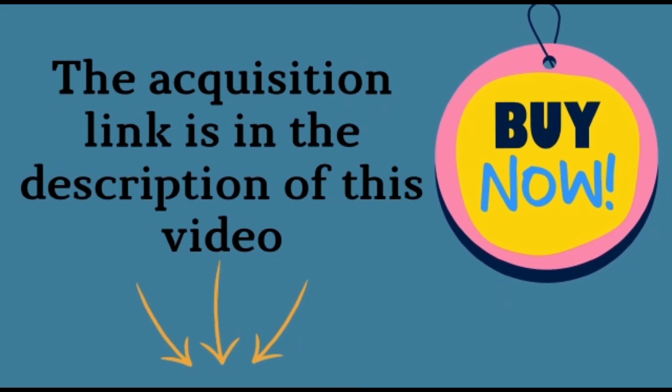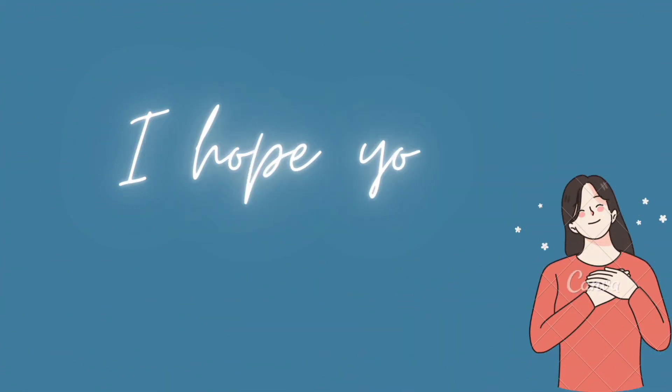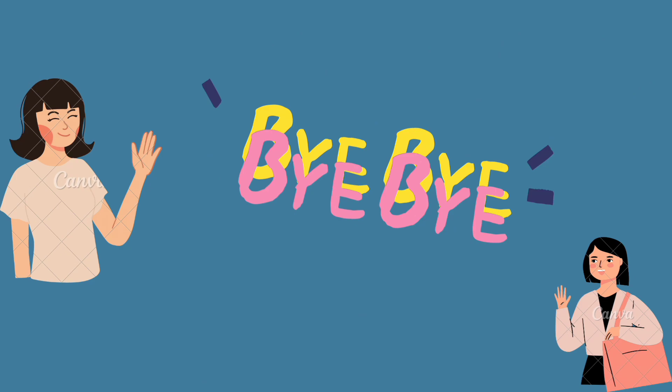Thanks for watching this video. I hope you enjoyed it. To receive more content like this, subscribe to the channel and turn on notifications. Don't forget to leave a like. I hope I helped you — until next time, goodbye.